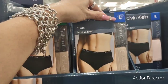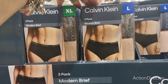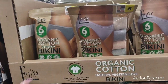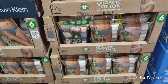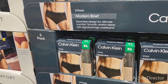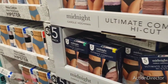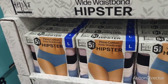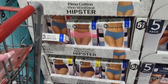They have Calvin Klein briefs for women for $14.99 — that's for a three-pack, which is expensive. Then they have a six-pack for $13.99 in organic cotton bikini style. I kind of want to get the Calvin Klein. These others are $10.99 — hipster style, but I don't want hipsters.